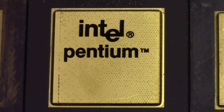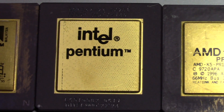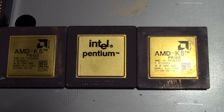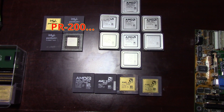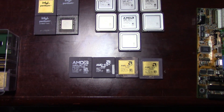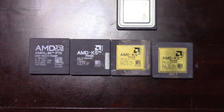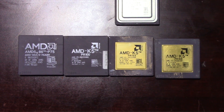The K5 came with 24 kilobytes of level 1 cache — 8K of instruction plus 16K for data — and it topped out at 133 MHz. The 133 MHz variant was labeled as a PR120 processor, and these chips were not produced in large enough quantities to be around very much nowadays. They're a very rare processor.